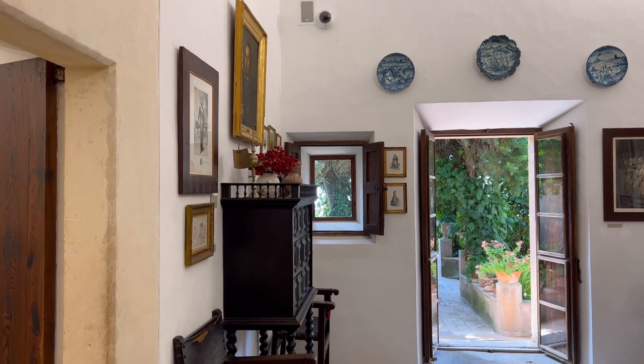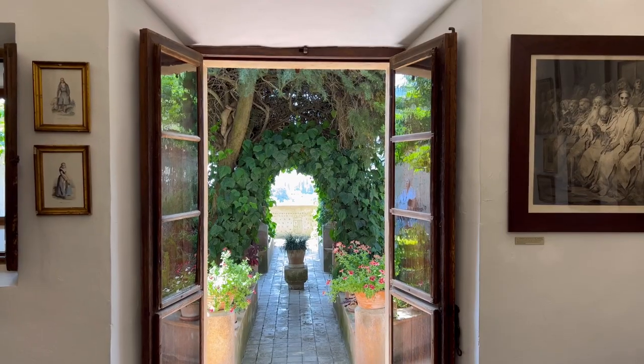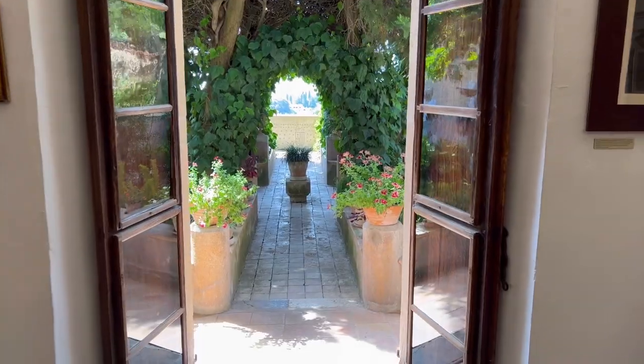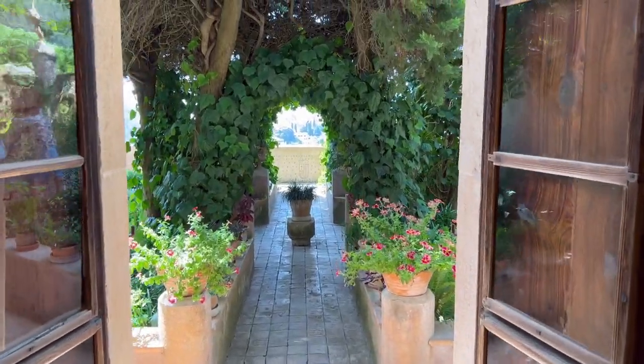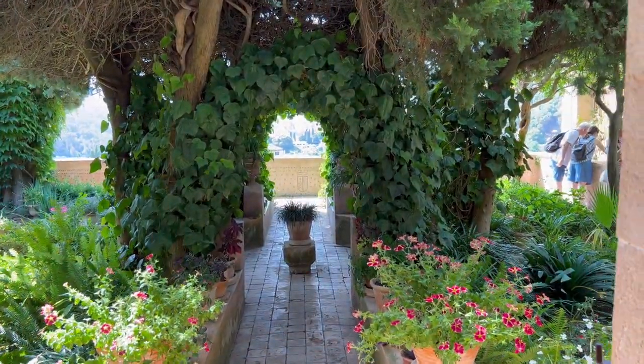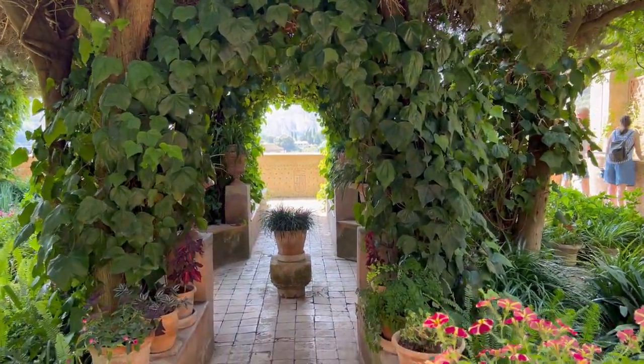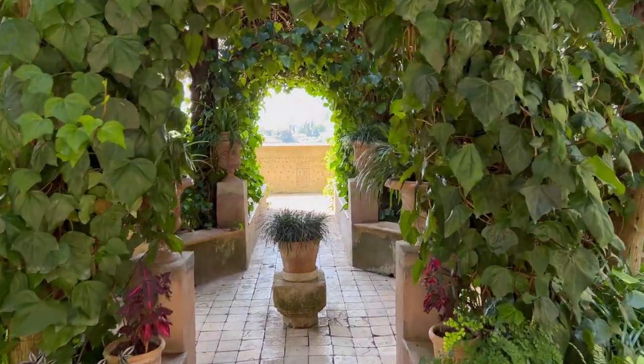Our next stop was exploring Chopin's house. This just exceeded me and Alex's expectations. It was all so beautiful — from the composer's works inside to that beautiful view and the terrace. How can you not be inspired having this as your daily view?